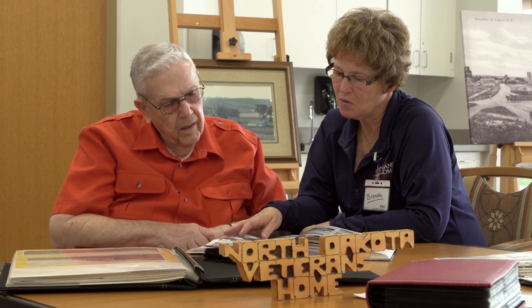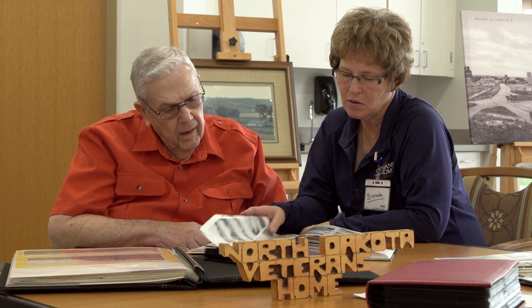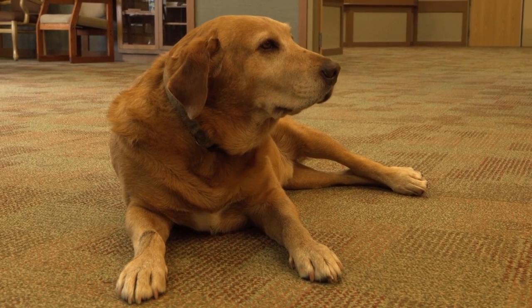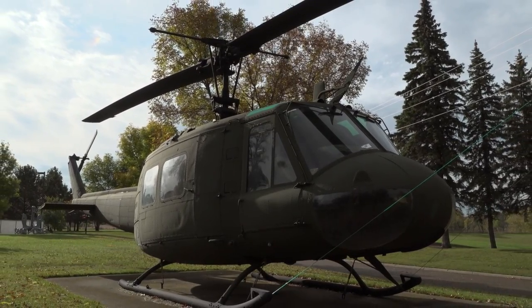Welcome to the North Dakota Veterans Home. You know, we get calls every day saying, 'I never knew about the North Dakota Veterans Home.' This is North Dakota's best kept secret.